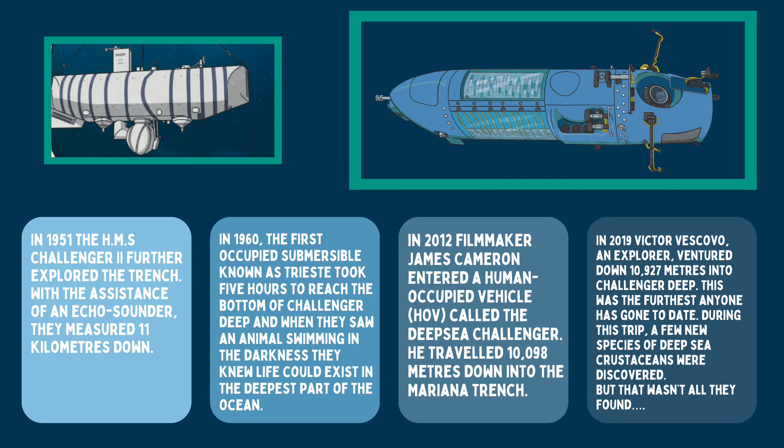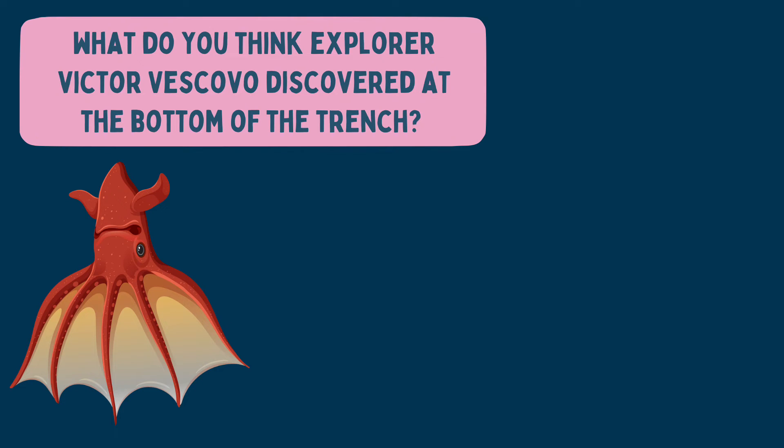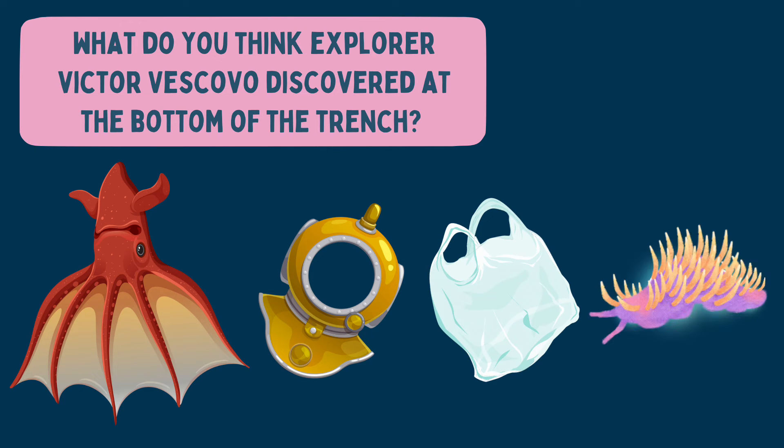During this trip, a few new species of deep-sea crustaceans were discovered — but that wasn't all they found. At the bottom of the deepest point of the ocean was a plastic bag, evidence that human pollution really is reaching every part of our world.